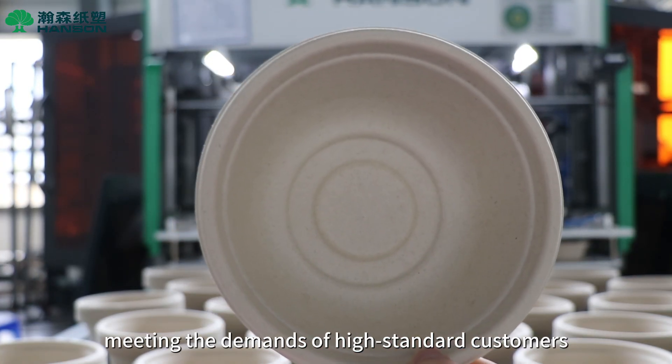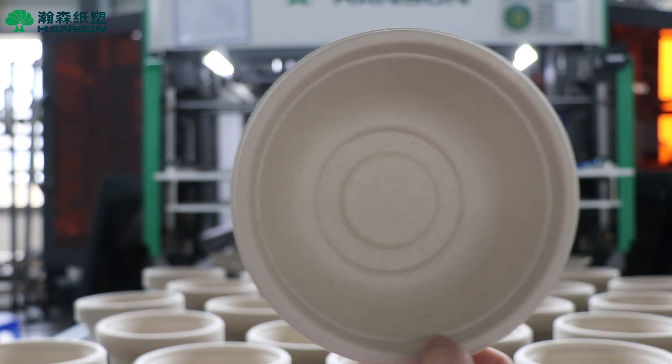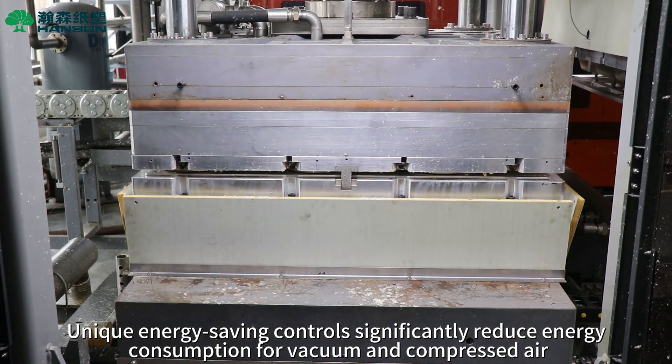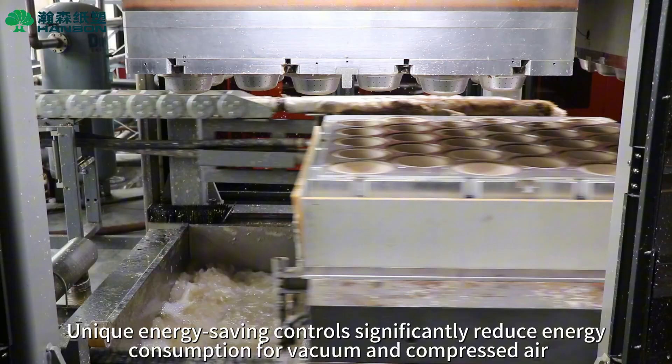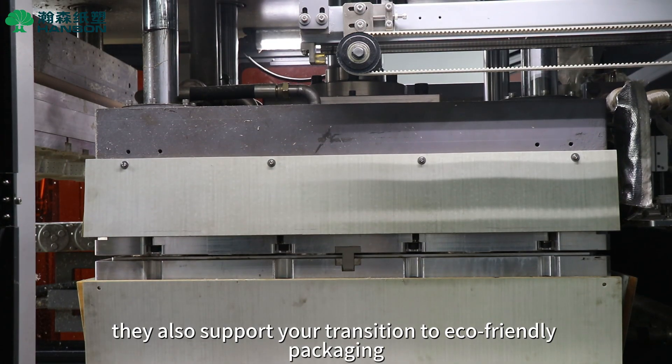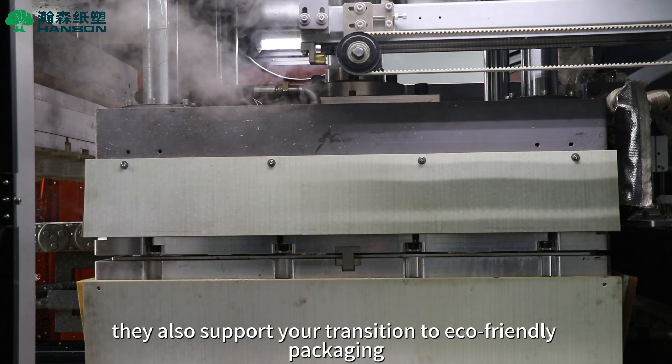Unique energy-saving controls significantly reduce energy consumption for vacuum and compressed air. While lowering production costs, they also support your transition to eco-friendly packaging.